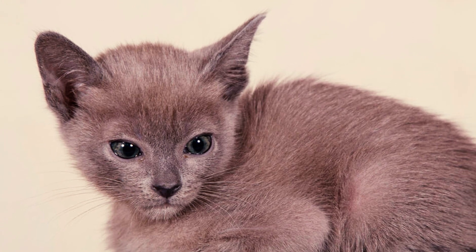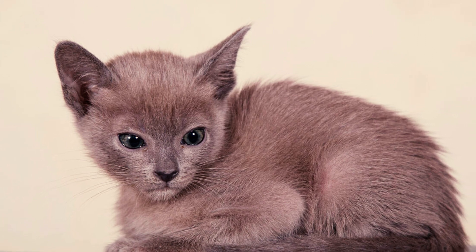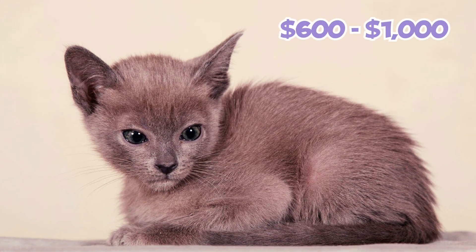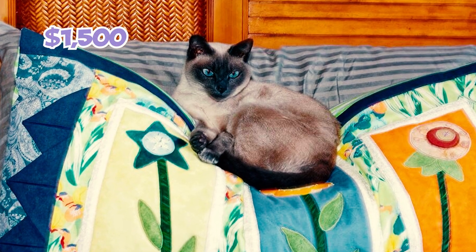Number 21: A fairly popular breed, the Tonkinese can come with a hefty price tag if purchased from a breeder. Pet-quality kittens typically range from $600 to $1,000, while show-quality kittens may command prices of $1,500 or more.